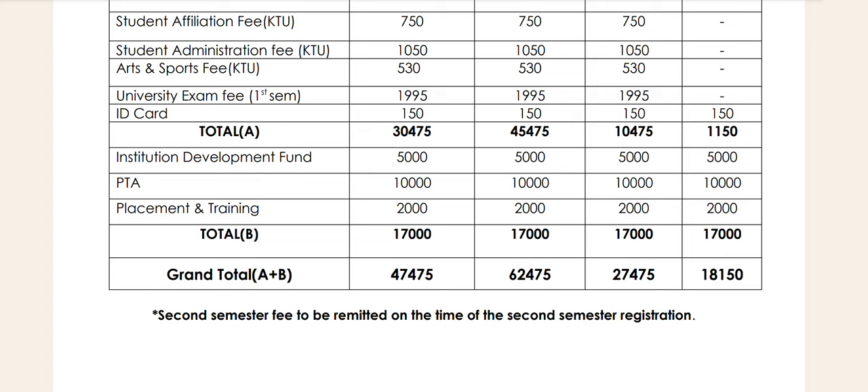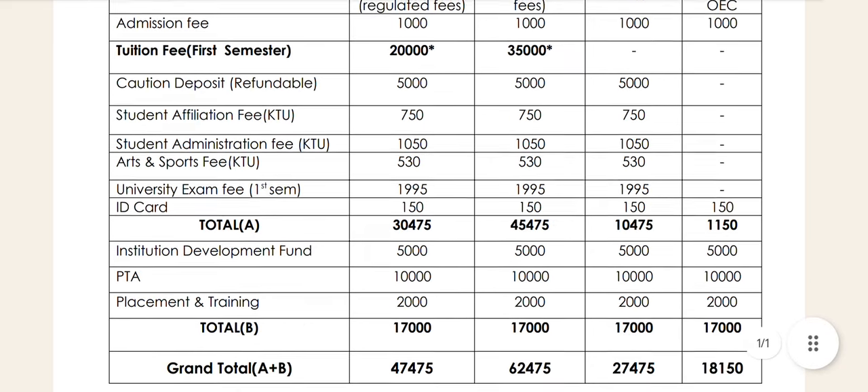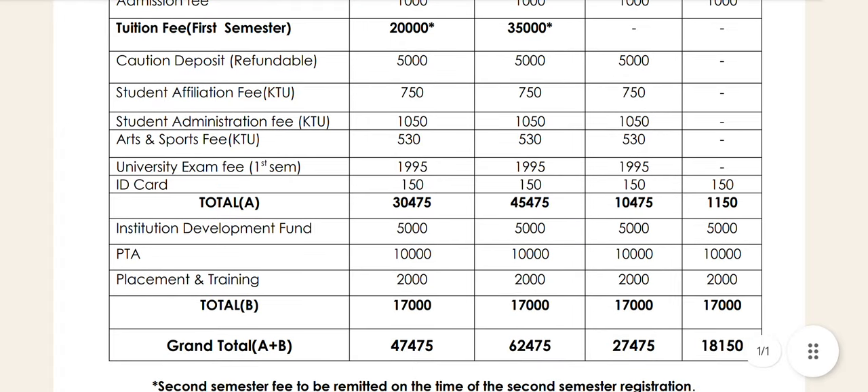If you have a higher option, please confirm that the total amount is 45,774. If you put a management seat, tuition fee is 25,000. The other fees are around 35,000. For placement and training, the fees are around 45,000. There is a 17,000 amount as well. Our total fees are around 45,000. The PTA fees cost around 36,000 to 45,000.